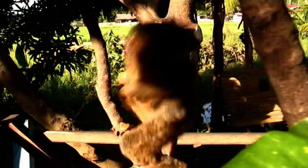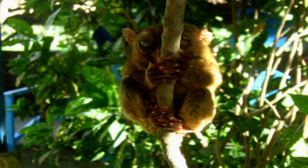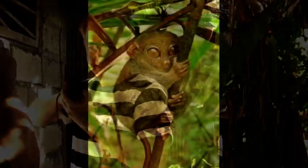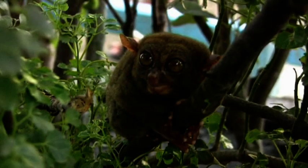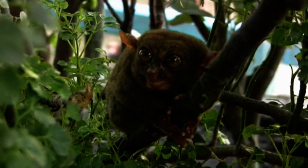An interesting fact about the Tarsier is that its eyes are actually fixed in its skull, meaning it can't actually turn its eye sockets. Instead, it has a special adaptation above the neck that allows its head to rotate a full 180 degrees. The eyes are disproportionately large, having the largest eye-to-body ratio of any mammal in the world. Those huge eyes are for nocturnal vision and they have excellent night vision.